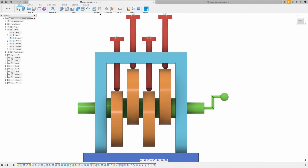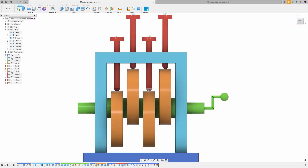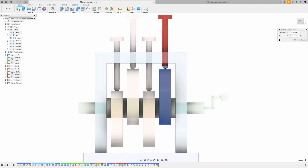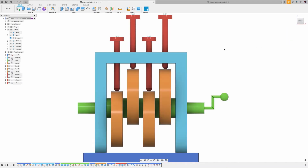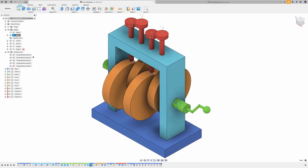The new joint system in Autodesk Fusion 360 flips the script on just geometric mates for part relationships. With the addition of the new tangential relationship joint, you can now have two components tangent to each other, and when one moves the other moves tangentially with it. This functionality will make kinematics in assemblies a much simpler process.